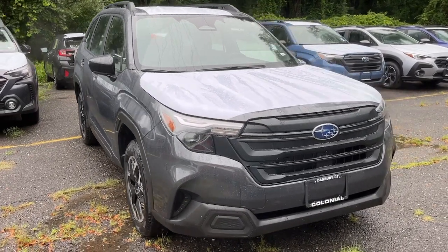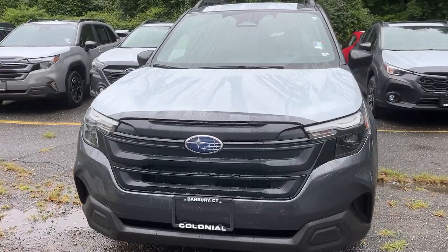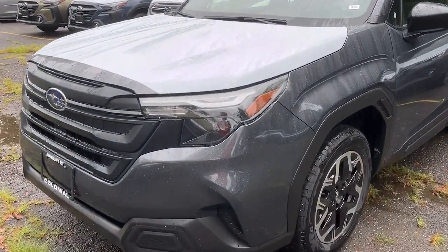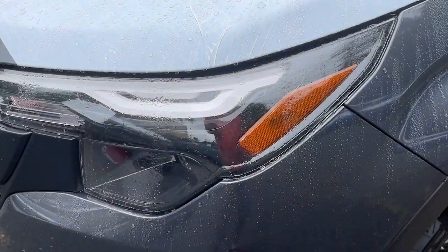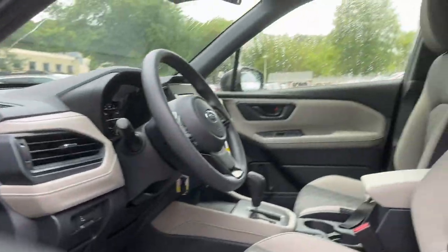You just found the 2025 Subaru Forester. Here's a refined, well-built Forester that's ready for adventure. From all-weather capability to flexible cargo space and impressive safety features, this sensible SUV is equipped to take you places in style.